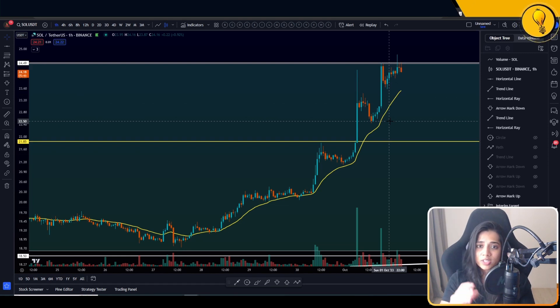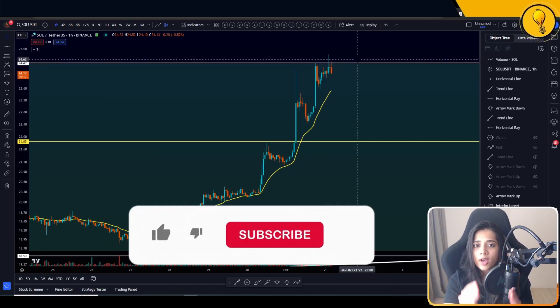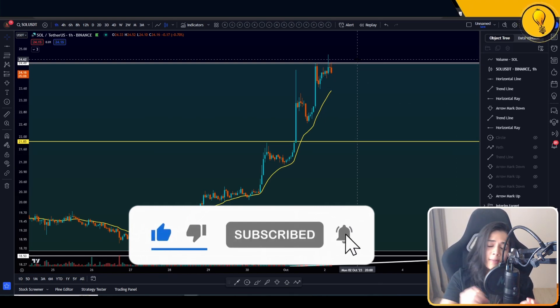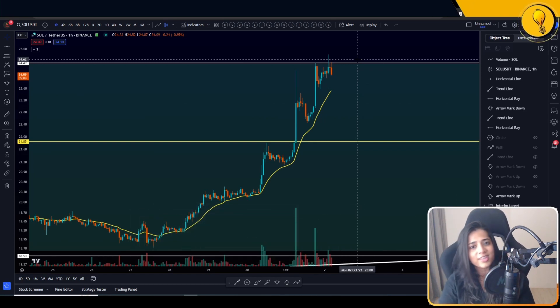That's all I have for you on Solana. If anything changes on this chart, or if price starts breaking out above $24.50 with candle closes, I'll give you another update. Hit the subscribe button and bell icon to stay in tune. Trade safely, trade stress-free, trade the Mango way — the easy way. Ciao!